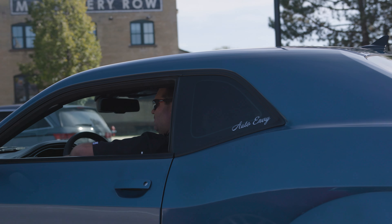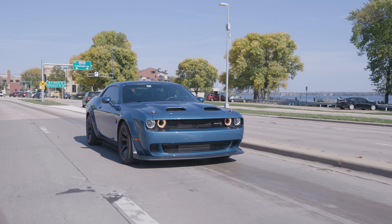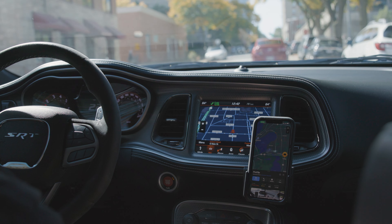I drive for a living, so a lot of the mounts I've had in vehicles — magnet mounts, clip mounts — they never hold, they never stay. I've had this for two years and I've never had one problem yet.